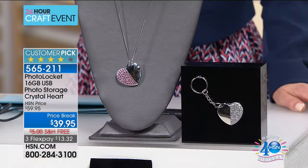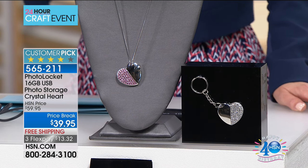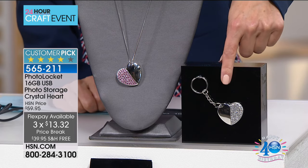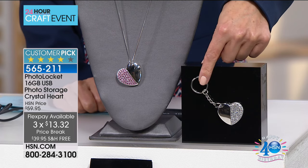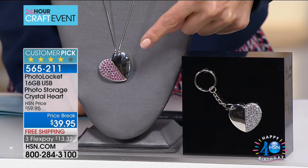I would wear just the necklace without any photos on it for $39.95, to be honest. It comes with both the neck chain, and you could also put the heart on a keychain if you want to always keep your photos with you without wearing the necklace. You've got options. It comes in a beautiful felt bag to keep it safe. It's high polished on one side and crystals on the other.